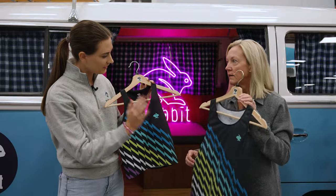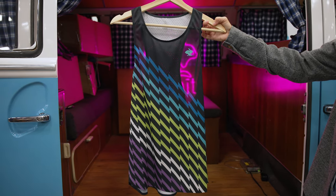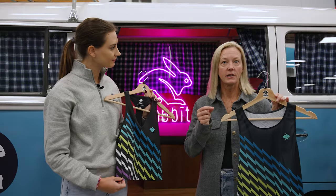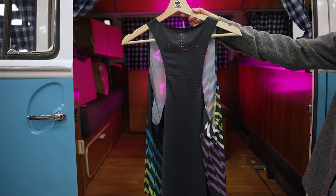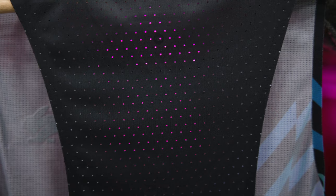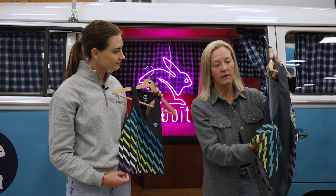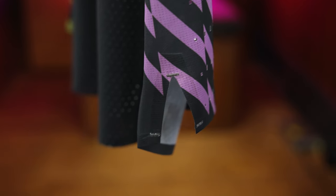Moving on to the men's — this is the new Go Time Singlet for men, and we'll have a women's version as well. This is updating the Speedies, so for all you Speedies lovers, this is going to be your new singlet to race in. We've made minor changes: enhanced the fit slightly, changed the perforation pattern on the back panel so it's still very breathable, and added bonded V-notch slits to the sides to give a little more movement and a sense of freedom when you're racing.